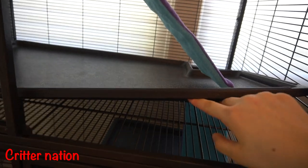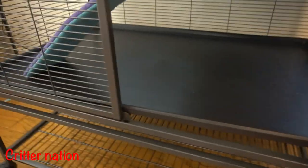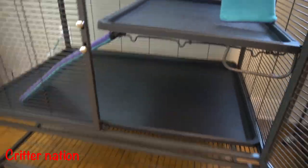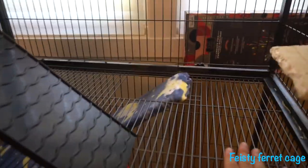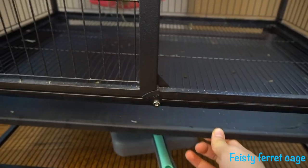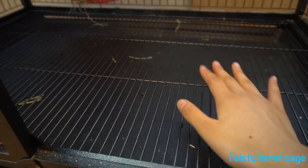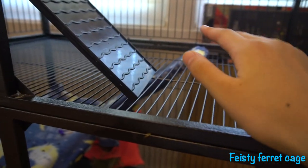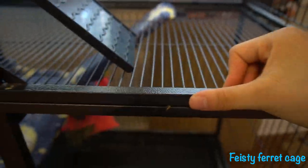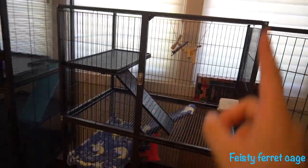Next are the pans. The Critter Nation cage has pans that cover the metal wire at the bottom, so if you're making fleece liners it's really easy to just make one for each pan — and it's the same at the bottom. The Feisty Ferret cage is pretty empty by comparison; it doesn't have pans for liners, just a wired bottom, and the bottom tray doesn't have any other function beyond catching debris. This can make it difficult when trying to make fleece liners, though I did make a video explaining how — I'll link it in the description.